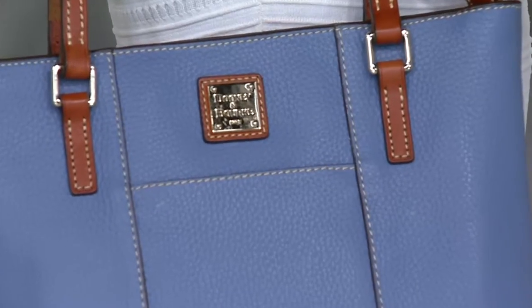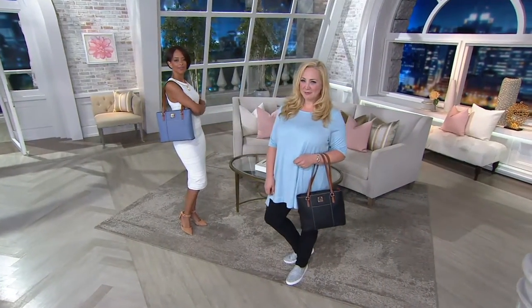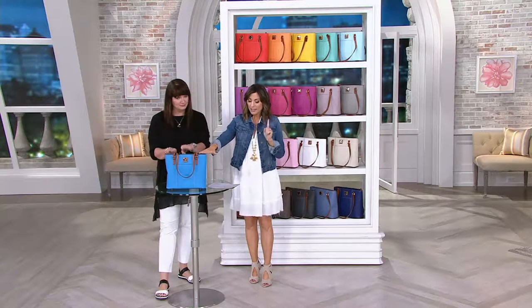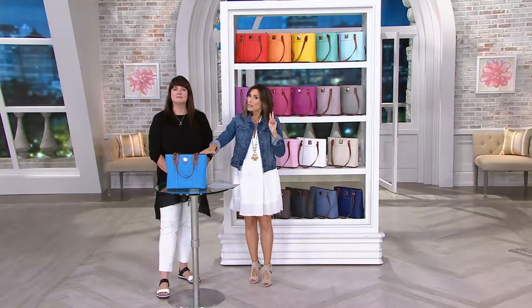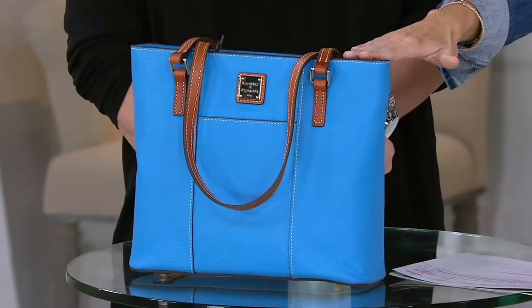Everybody at home has been waiting for this moment. I almost want to go right to the colors, but first let me explain in case you weren't with us at the beginning. This bag on this table is customer top rated — it's top-fine today, meaning it's one of the most spotlighted items in our entire retail store. This is what we want to brag about.